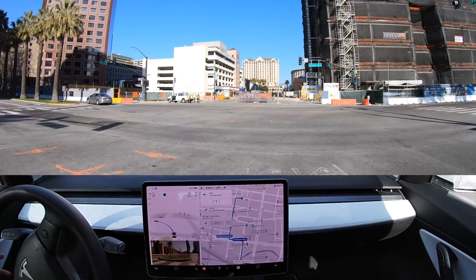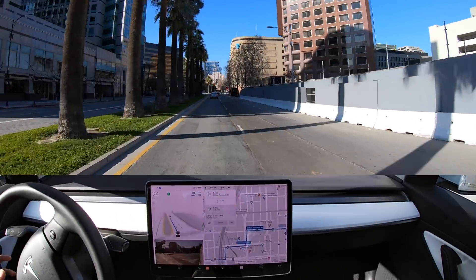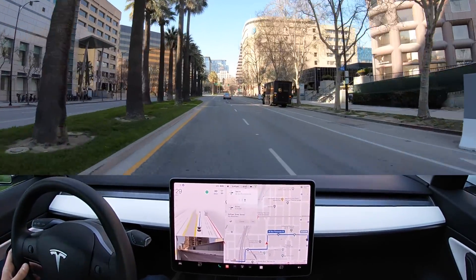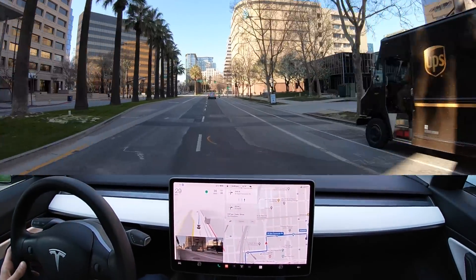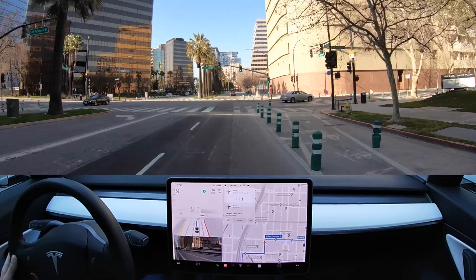Let's dive in. On February 4th, I was driving my Model 3 on FSD beta 10.10 in downtown San Jose. Weather is perfect and so is visibility. Traffic is low. As I head north down Almaden Boulevard, the car makes a right turn onto West San Fernando Street. This is where the accident occurs as you'll see.